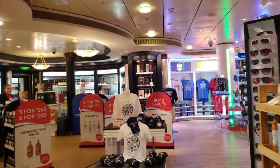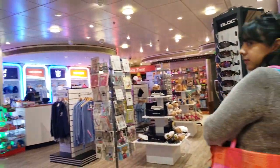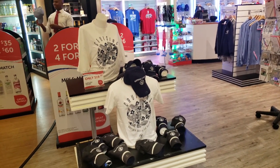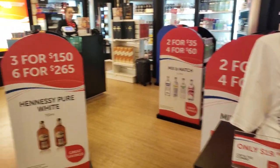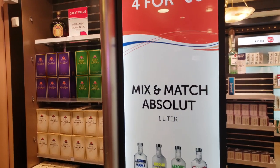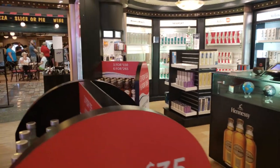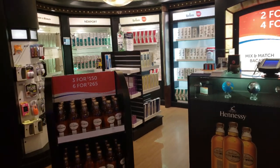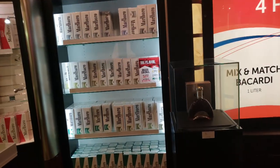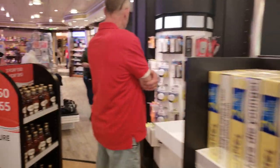Here we are inside the market store. For $20 you can get a hat and shirt combo. There are a lot of deals on alcohol depending on what type you're getting — mix and match Absolut two for $35, four for $60. This alcohol will be stored for you if you make a purchase; you will not be able to get it in your cabin — you'll receive it at the end of the cruise. There are also tobacco products available.